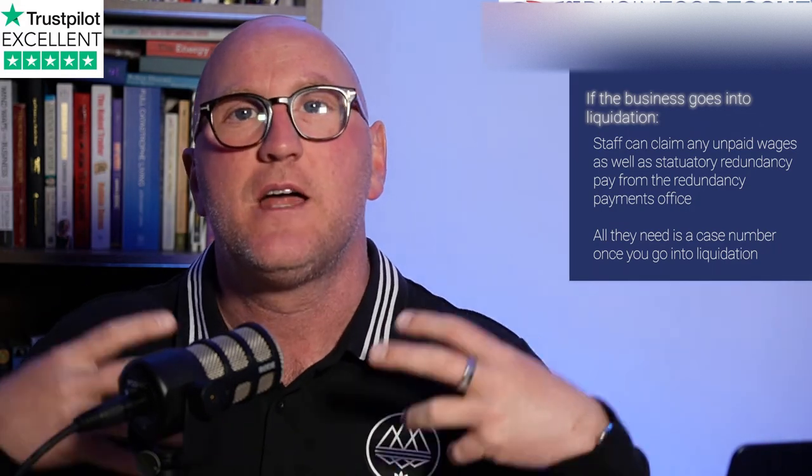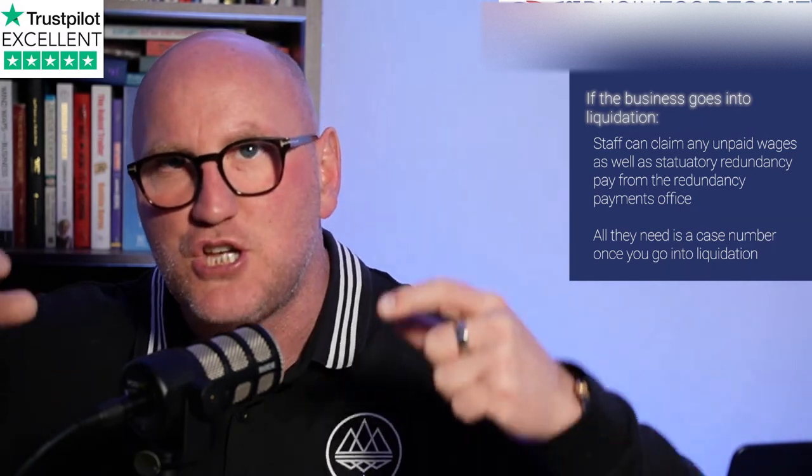If you cannot promise a day, at least let them know whether the situation is likely to continue into next month so they can make alternative arrangements or actually look for another job. In cases where your business is insolvent, you have a duty as a director to place the interest of your creditors above those of the company. If you fail to pay your employees on time, they become a creditor of the company. If the business goes into liquidation, the staff can claim any unpaid wages as well as statutory redundancy pay from the Redundancy Payments Office. All they'll need is a case number once you go into liquidation, which they can use on the government website to make a claim from the Redundancy Payments Office.